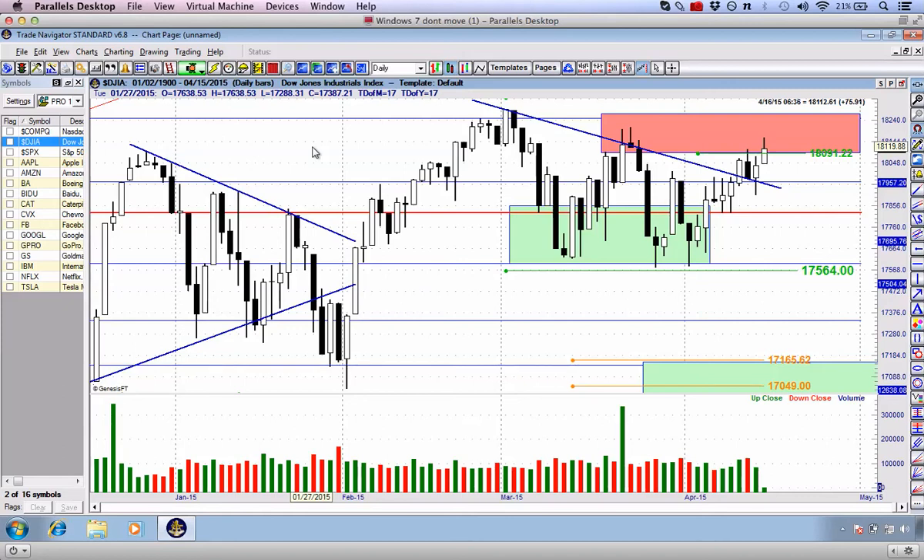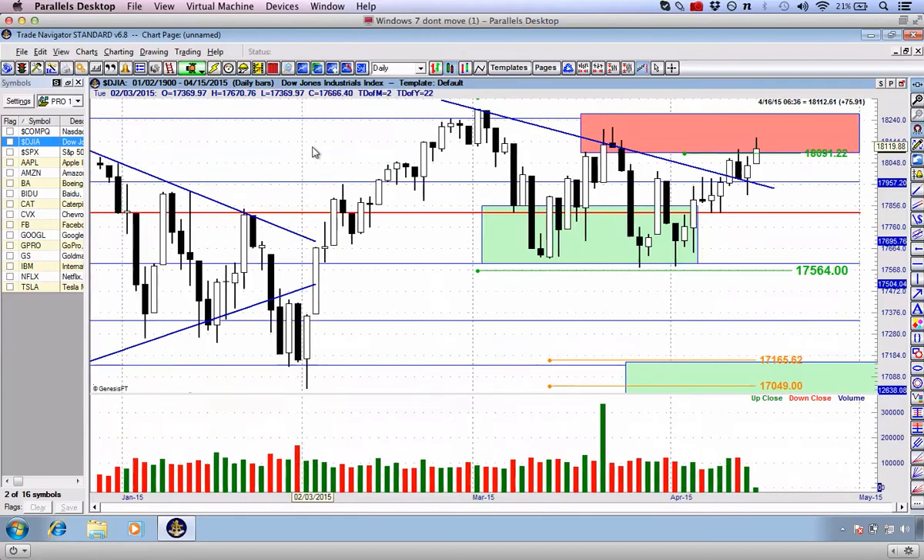We've seen some interesting moves on individual selected stocks. Before we get there and recap the individual trades, which we are looking at as at the close on Wednesday, let's just recap what the markets are doing so far this week.